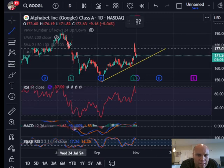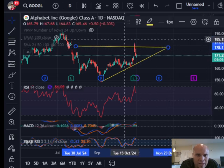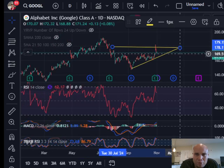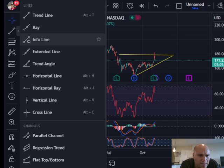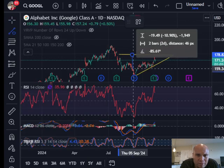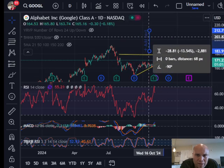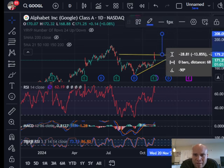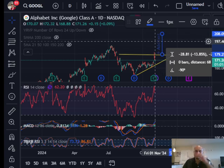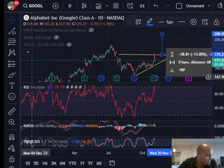If Google continues climbing to higher prices, it could create an ascending wedge, which is a bullish pattern. If it does create that ascending wedge, you take the top of the pattern to the bottom of the triangle, apply the measured move, and if Google breaks out over here, we could see a price of $208 — that blue number on the chart. So there might be some good prices here to snap up some Google/Alphabet shares.